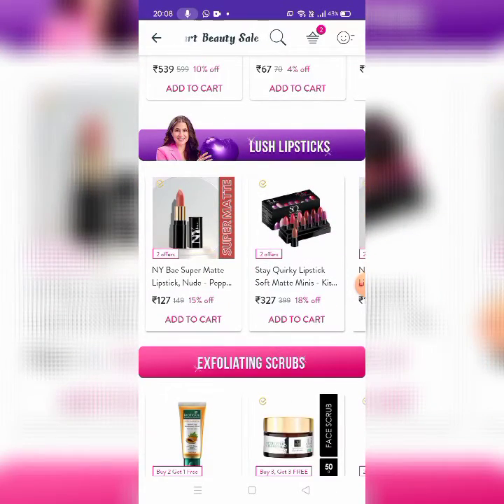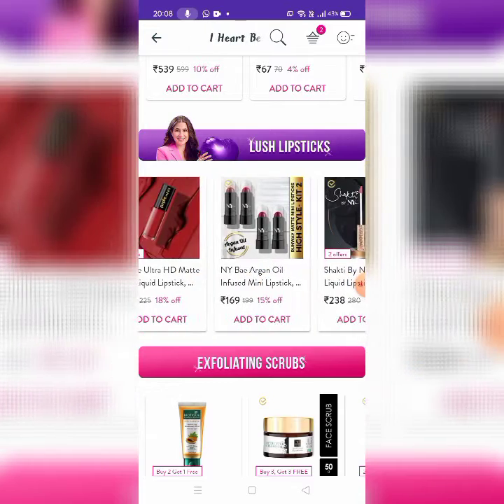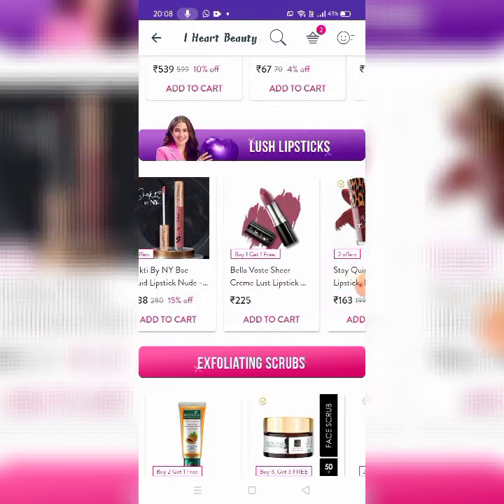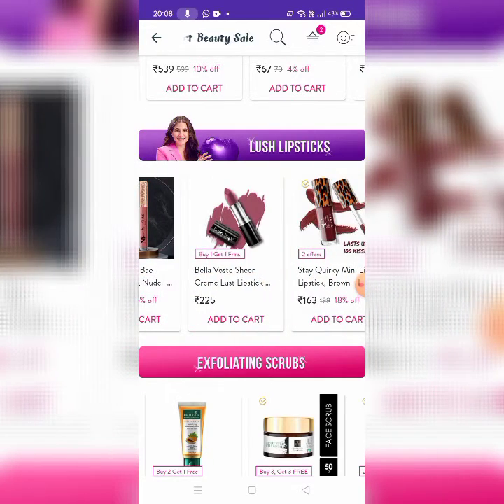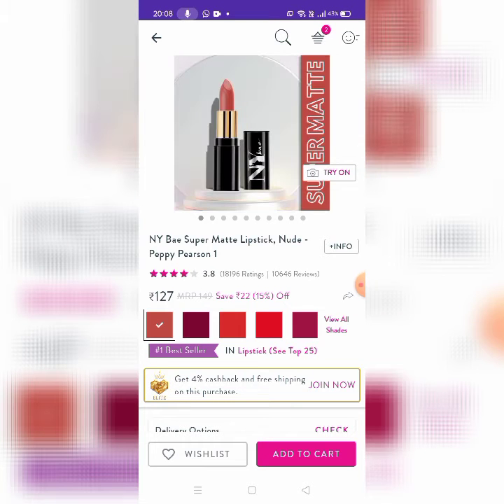Next, there are Lush Lipsticks. This is Nivea, Steak Walkie, Blue Heaven, and Purple. Then, there is Shakti by Nivea, and Bella Oster. There is also Biotic and Mama Earth — these are great brands.